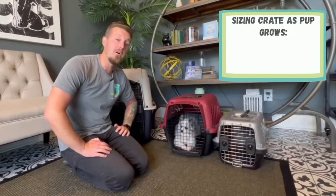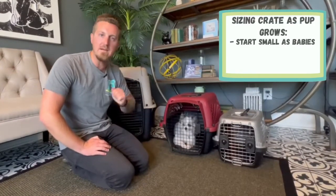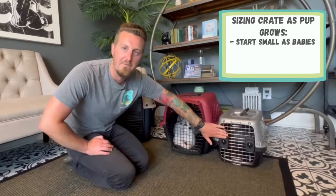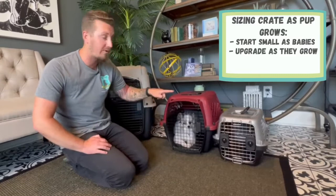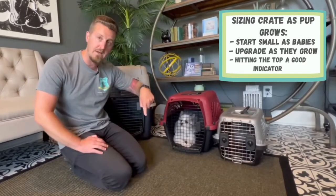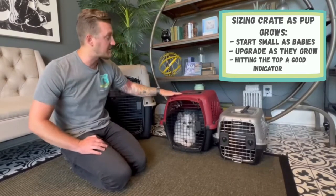It's very important that our crate always grows with our puppy. When Blue Steel was half the size — from eight weeks old until about 16 weeks old — that smaller crate would have been the perfect fit. As he grows and his head starts touching the top, I want to make sure I grow my crate with my puppy. He should be able to do that full circle into a down or a sit without his head touching the top.